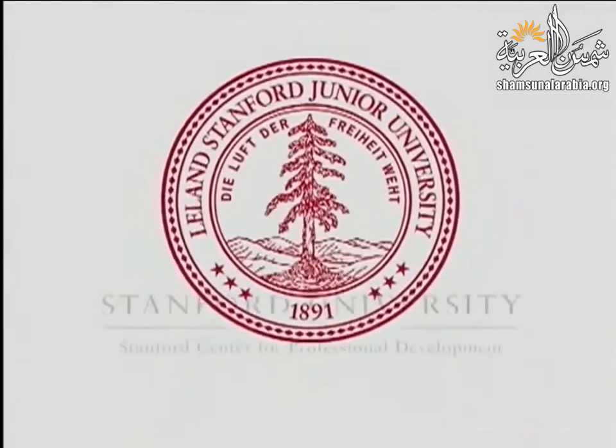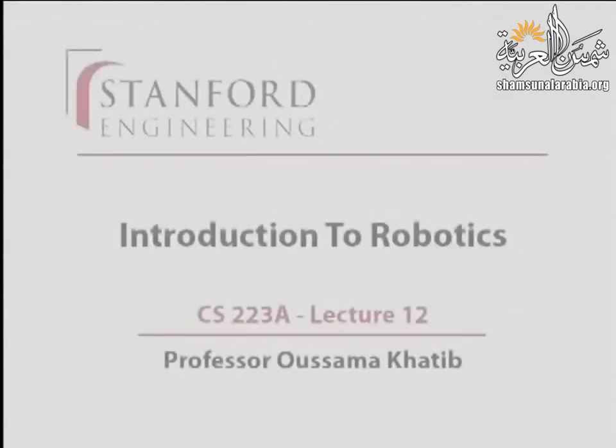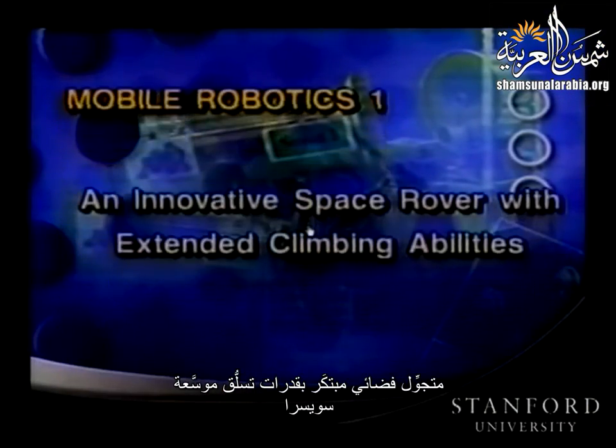This presentation is delivered by the Stanford Center for Professional Development. Today we're going to the Alps — Switzerland — to look at an innovative space rover with extended climbing abilities.